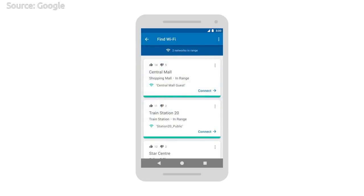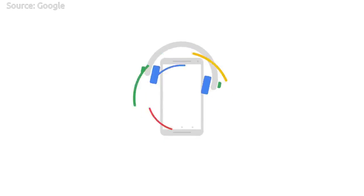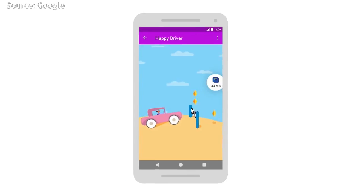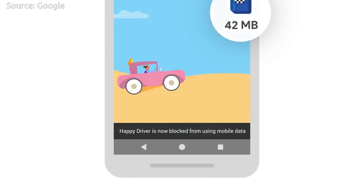Users can turn on the data saver bubble to block background data usage and track real-time data usage while using each of the apps — it is like a speedometer for the data. Users can also block data with one tap if an app's data usage gets out of control.